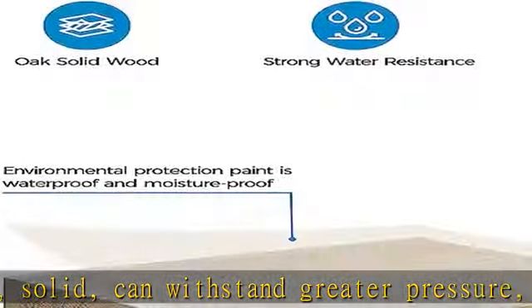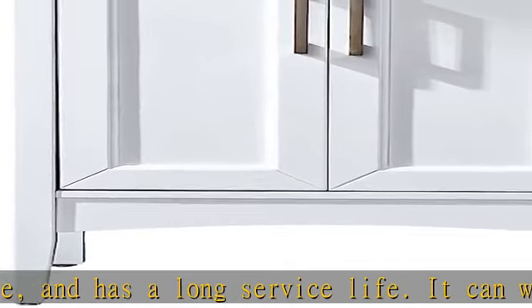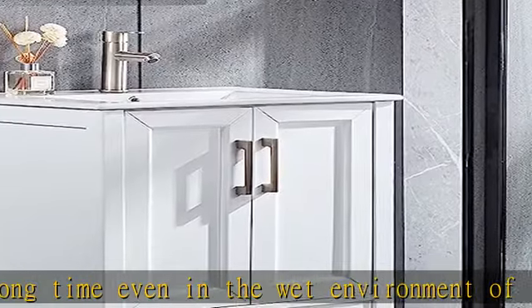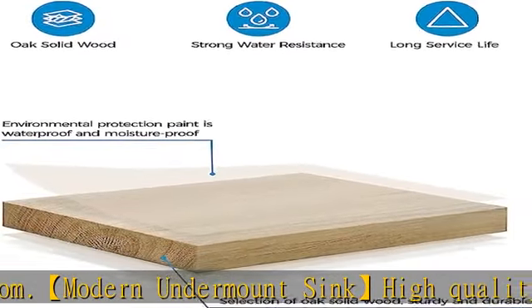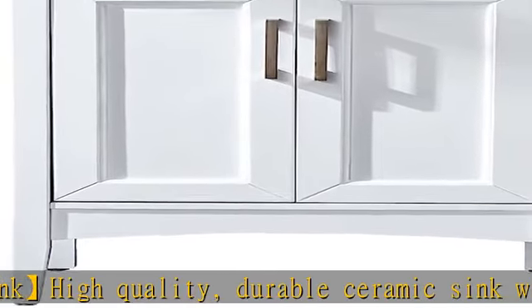Large storage space helps tidy up your bathroom. Use the storage space under the sink to keep your bathroom clean. The bathroom cabinet has two doors arranged side by side, providing additional large storage space. You can place whatever you want, such as towels, rolled paper, soap, and more. The wide space under the bathroom sink cabinet also provides convenience for installing pipes.